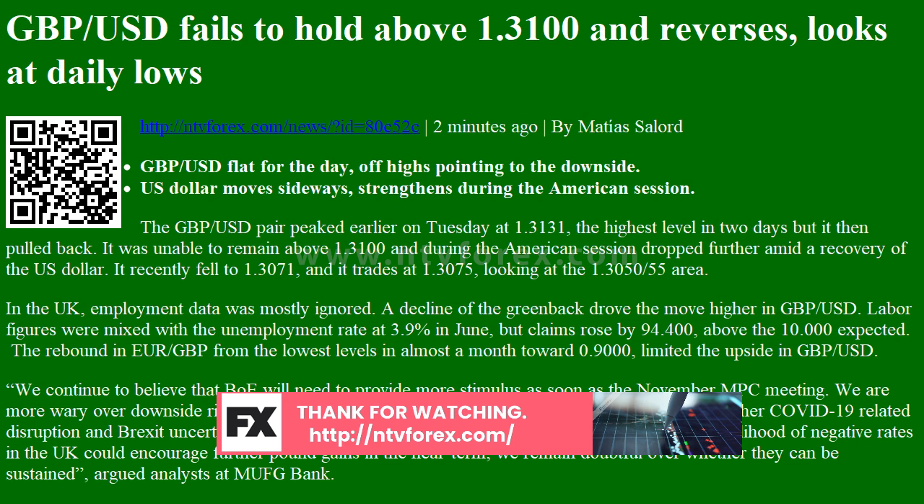Higher US yields appear to be the key support on Tuesday for the move higher. The US dollar index bottomed at 93.25 hours ago and is now just marginally lower for the day, hovering around 93.50. Equity markets finished with gains in Europe and on Wall Street; the Dow Jones is up 0.95% and the Nasdaq is down 0.04%.